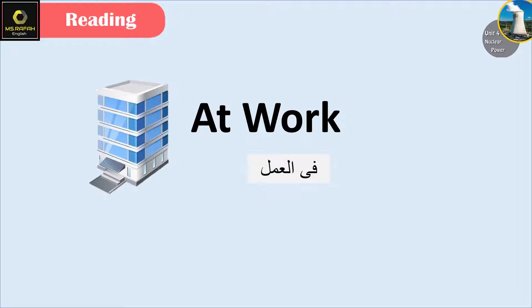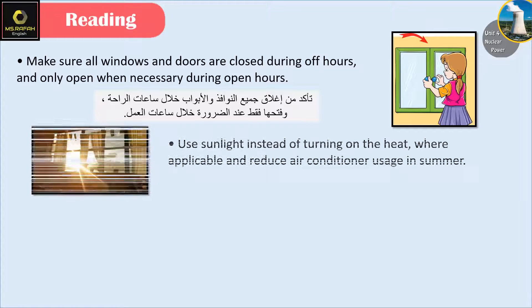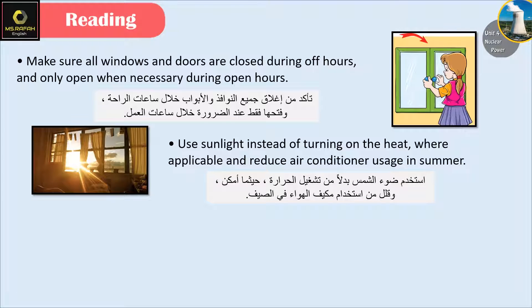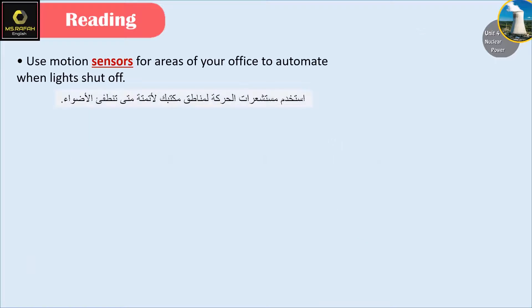At work: Make sure all windows and doors are closed during off hours and only open when necessary during open hours. Use sunlight instead of turning on the heat where applicable and reduce air conditioner usage in summer. Open blinds and shades instead of turning on lights where you can. Use motion sensors for areas of your office to automate when lights shut off.